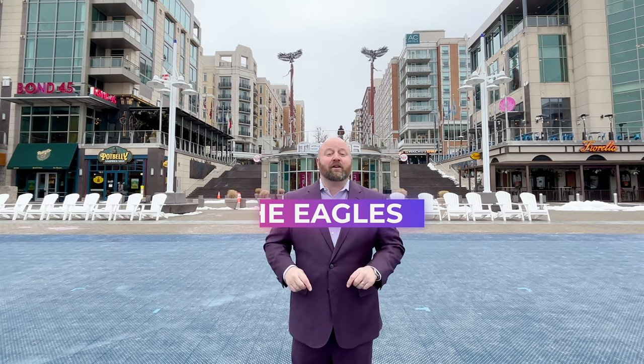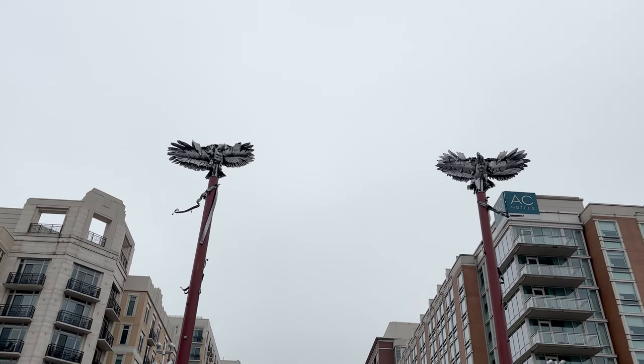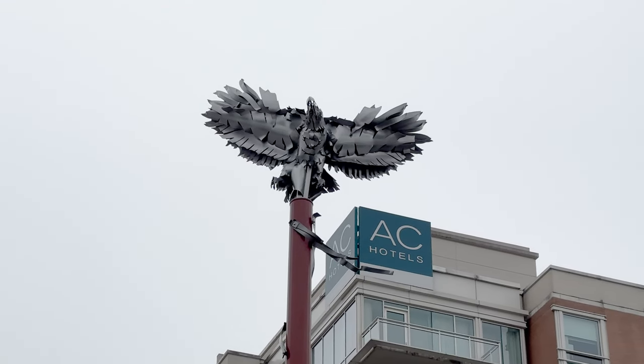When you get to National Harbor looking for the statues, make sure you look up. There are two 4,500-pound stainless steel eagles that sit atop a perch overlooking the National Harbor and Potomac River.